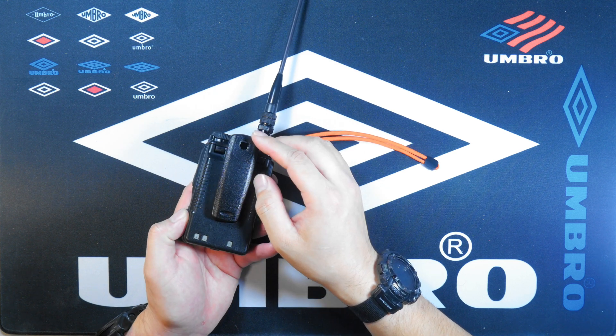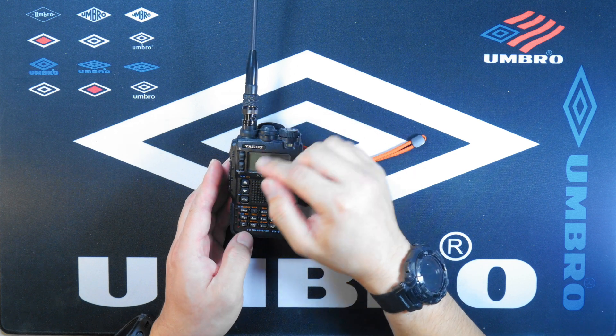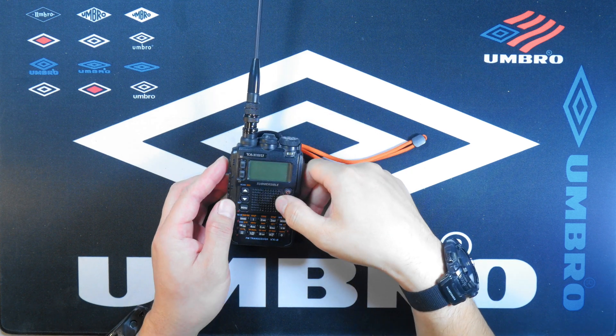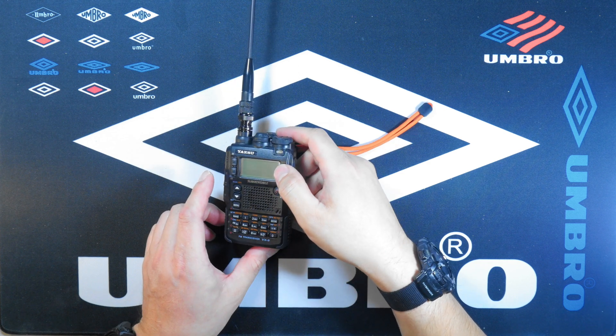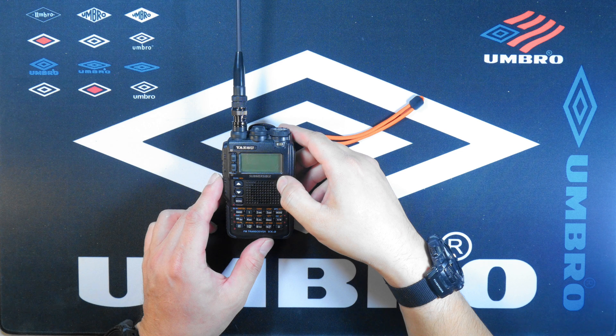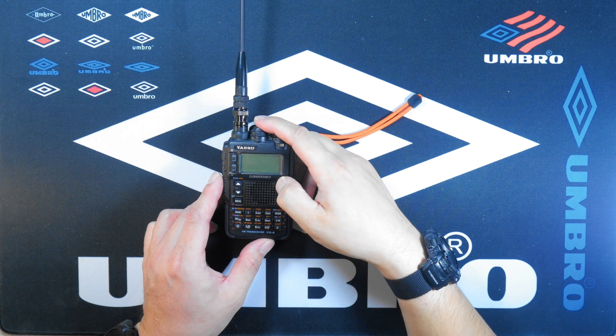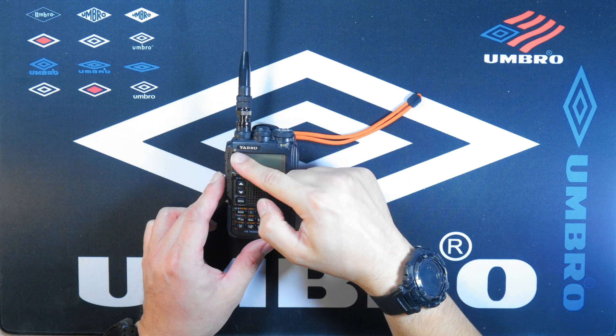We also have a DC input port, and the back side is pretty straightforward — a pretty robust design made of hardened plastic with some rubber protectors on the sides. It's a very rugged radio, not as rugged as the VX7R or the VX6R, but quite rugged in its own sense.